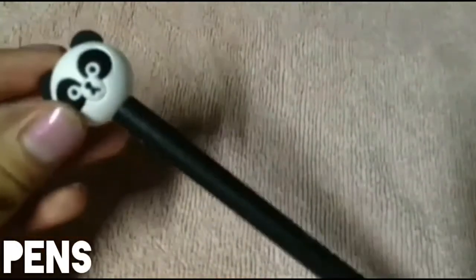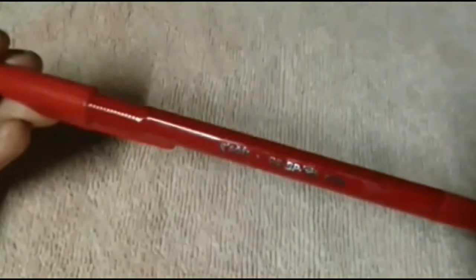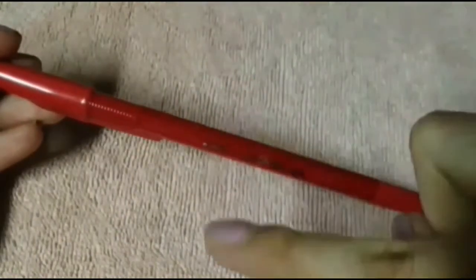First off is pens. I'll put the prices in the description box down below. This is the only product I bought from Tickels; the rest are from National Bookstore. This is a Panda pen — it's my extra pen and it's ball-pointed. Next is the G-Soft Red Ball Pen. It's lightweight, great for checking.